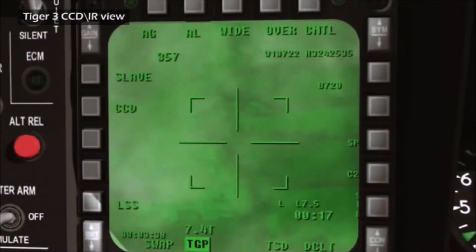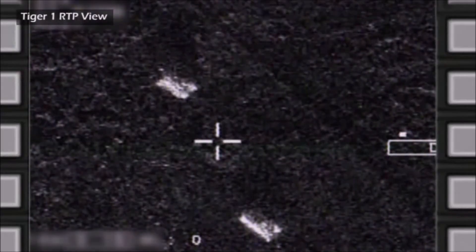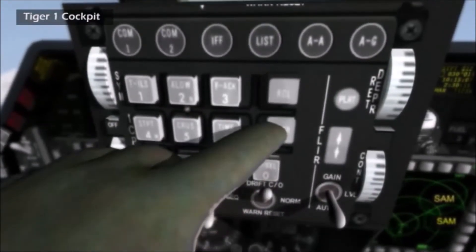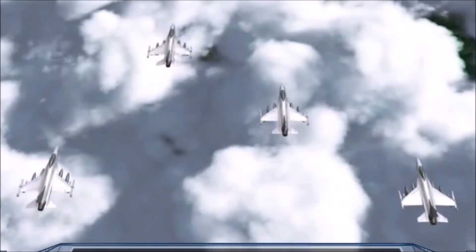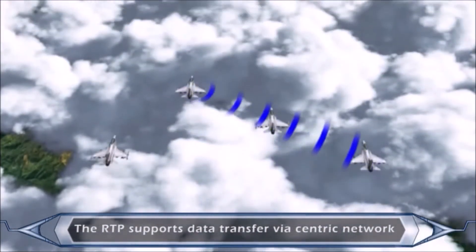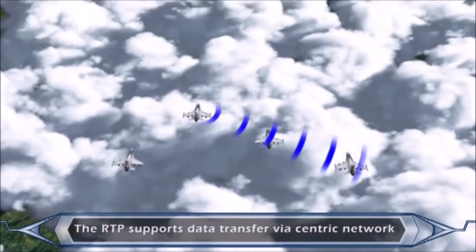Tiger 3 and 4, the target is covered with clouds. Tiger 1 passes the target coordinates. The RTP supports the fast transfer of time-sensitive target data via the Centric Network for engagement of the designated targets by friendly fighters flying in close formation or in the vicinity.